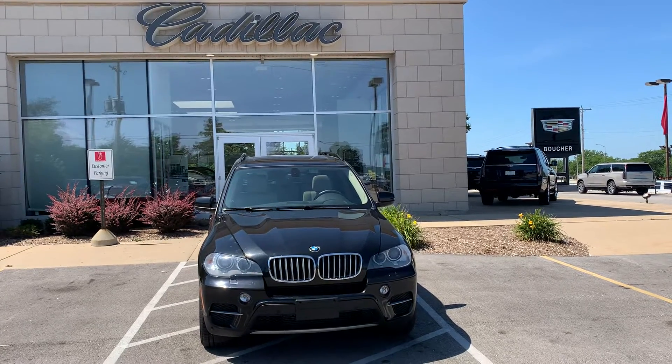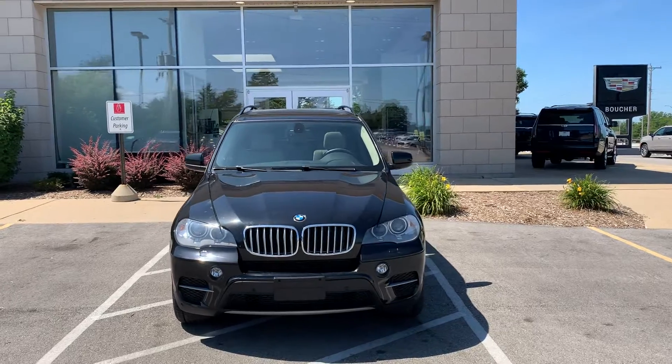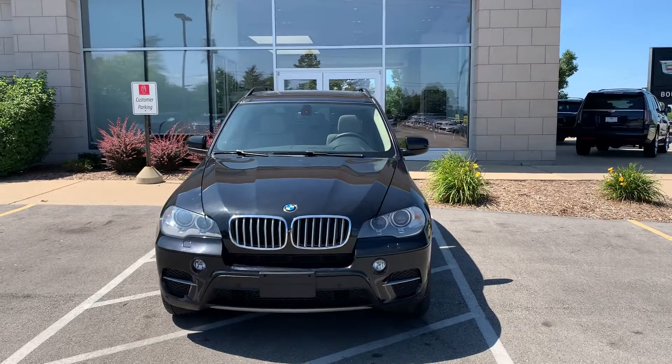Hi, Popey. Welcome to Machine Lake. My name is Joe Hacker. Thank you for the interest in the 2013 BMW X5 all-wheel drive — excellent in our Wisconsin winters.